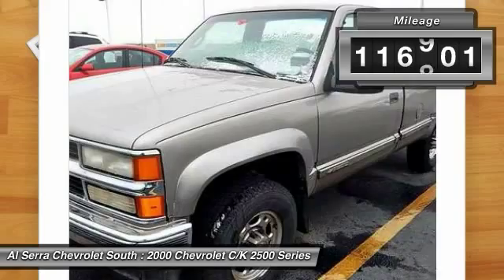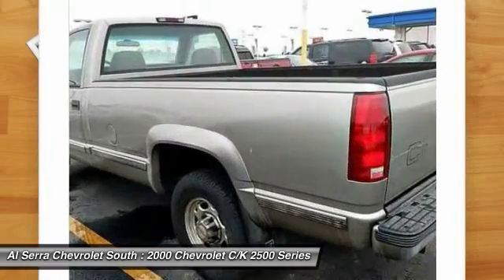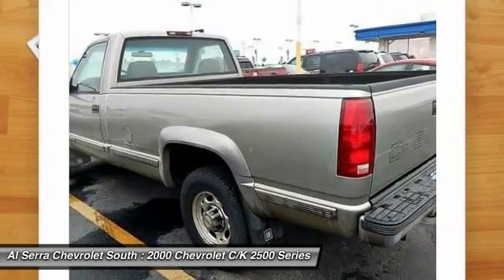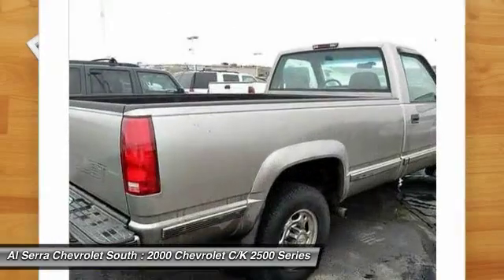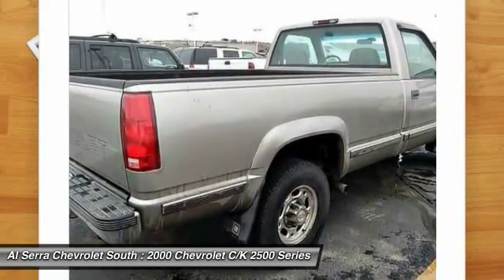This vehicle has less than 120,000 miles. Here are some of this vehicle's great options: power steering, tachometer, front reading lamps, passenger vanity mirror, front wheel independent suspension, four-piece floor mat set.